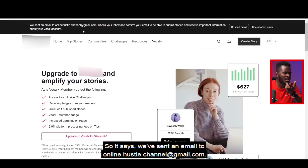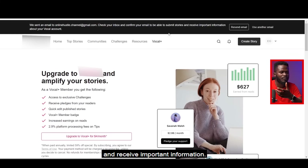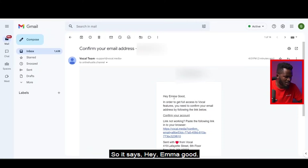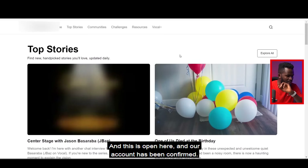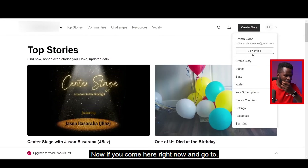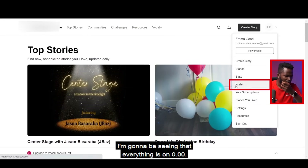It says: 'We've sent an email to onlinehustle.channel@gmail.com. Check your inbox and confirm your email to be able to submit stories and receive important information.' I'm going to log into my email and confirm. It says 'Hey, you need to confirm your account' — I click on 'Confirm my account' and the account has been confirmed.